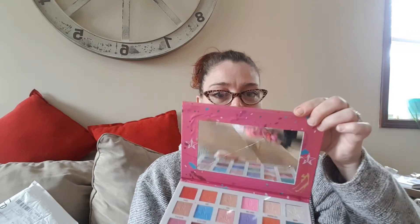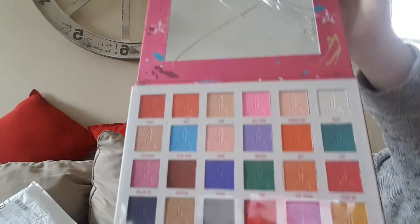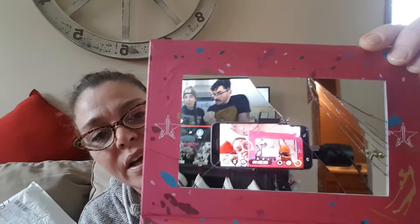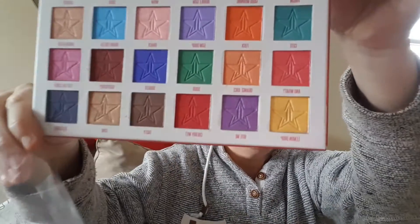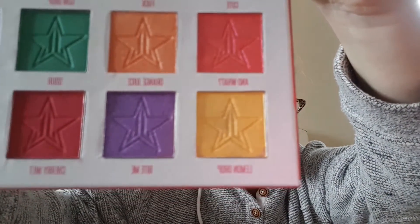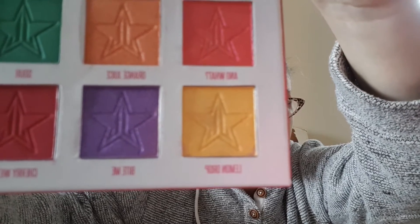I open it up and look at the mirror — completely cracked, completely shattered. The shades are nice, but I don't even know if they're real. What am I putting on my eyes and eyelids — is it going to burn, am I going to get all swollen? That's the mirror I get to work with. And look at the lemon drop shade in the bottom corner — it's supposed to be a bright yellow, but there's dirt in it, there's like a brown mixed into the yellow. I'm completely grossed out.